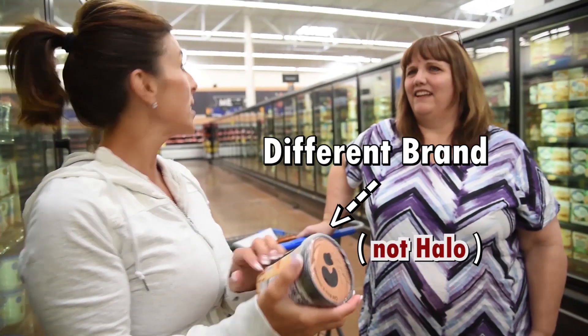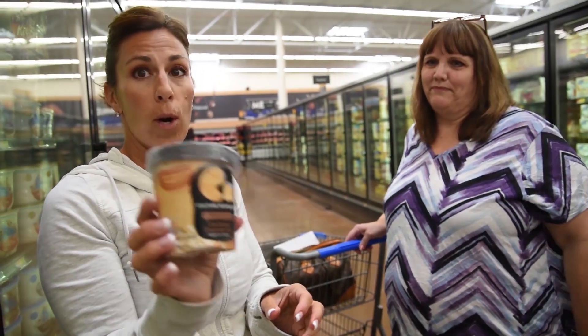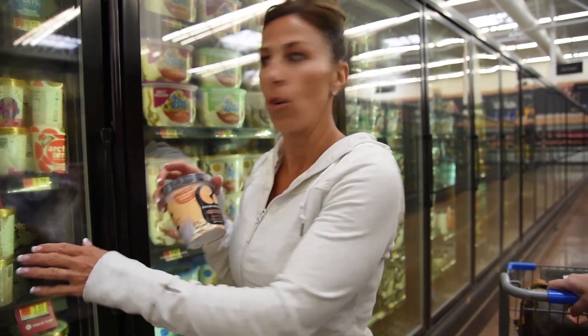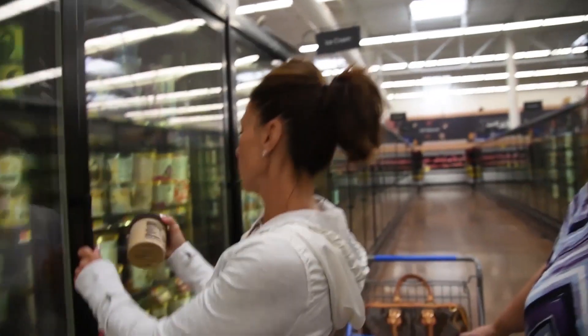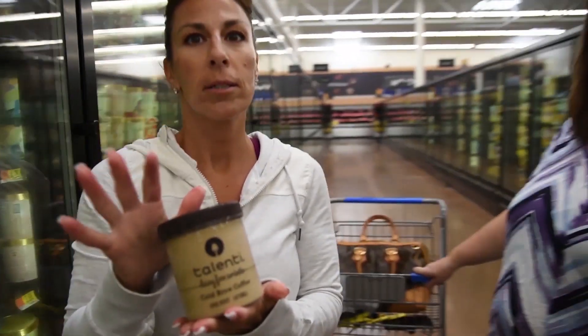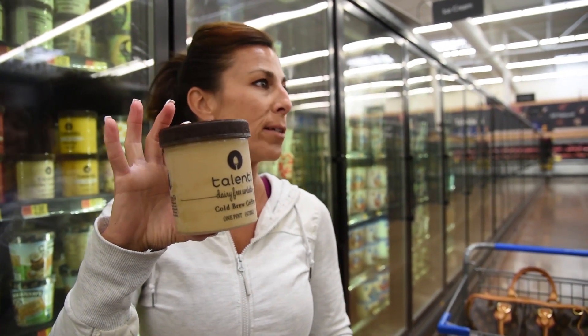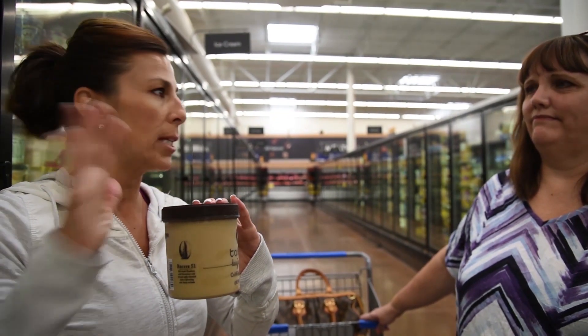They're trying to convince you this probiotic ice cream is a good option, but the problem is this container is 470 calories as opposed to Halo Top's 280 for the same size. If you need probiotics, go get a pill — don't eat this. You really have to read what you're buying; don't just buy it because it's in the healthy section. The front label says 150 calories, but you're thinking that's for the whole thing — it's actually 600. This other one has almost 900 calories for the container. You're never going to reach any goal eating these kinds of things. Go with Halo Top.